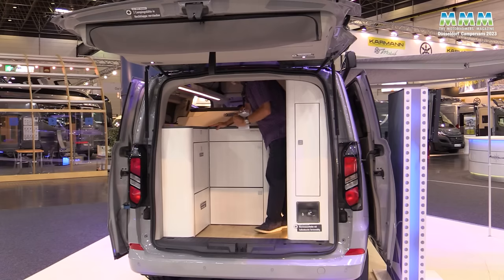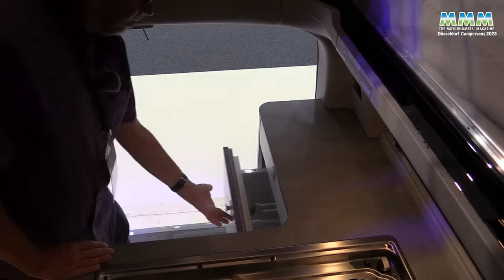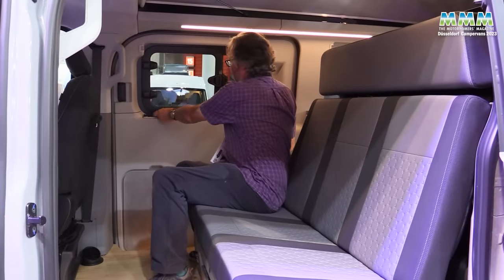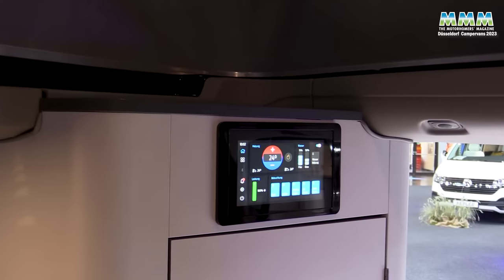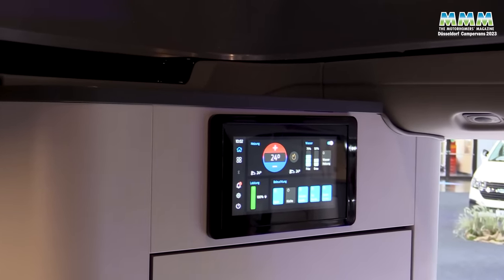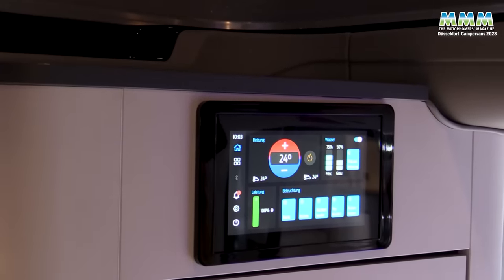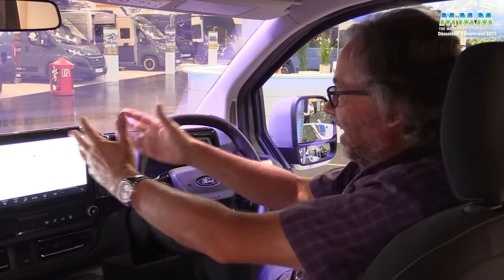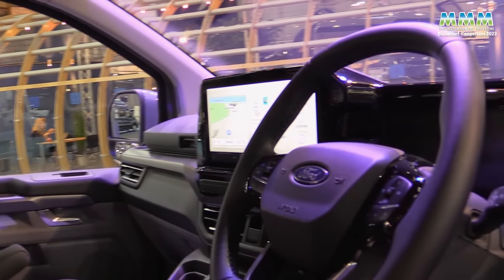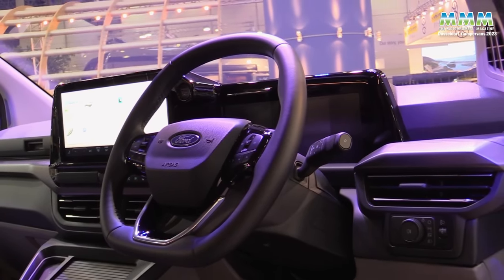In the kitchen area too there have been changes, because you've now got a lot more worktop thanks to a drawer-style fridge rather than a top loader. There are now blinds on the windows and a control panel that's a neat touch screen for all your camping facilities, and I believe that can be linked to your phone as well. Just look at this cab — you can hardly believe that this is basically a Ford Transit with fully digital displays. The Transit Custom really has come of age.